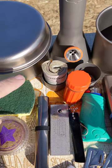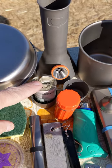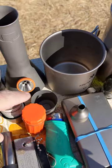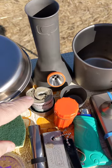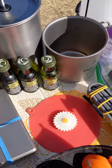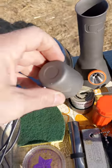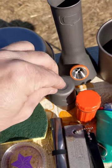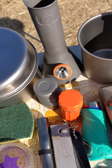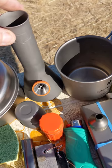Here I've got Toaks titanium shot glasses with a little bit of cash — I always keep a little cash with me. The cool thing is, I'll demonstrate this: the shot glasses flip over on top of one another and hide your cash when they are stashed.